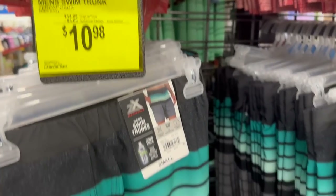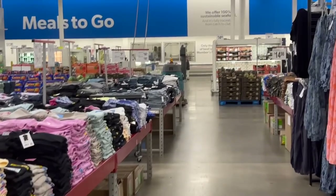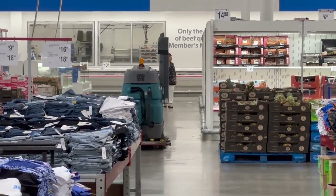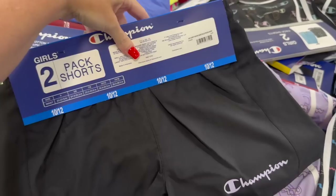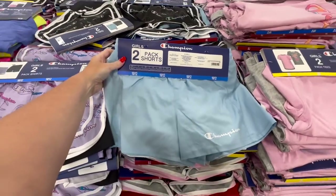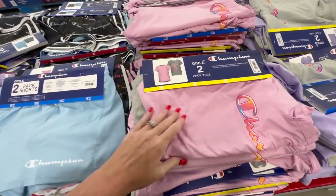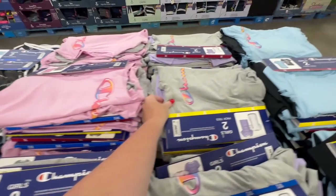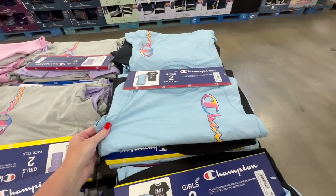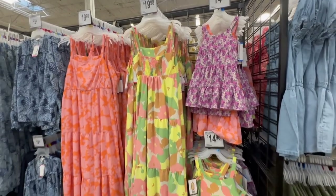Look who it is - my friend! I couldn't help but pick these up because they are Hensley's size. How cute are these right here? They have all different colors and variations. I don't see a price on them though.